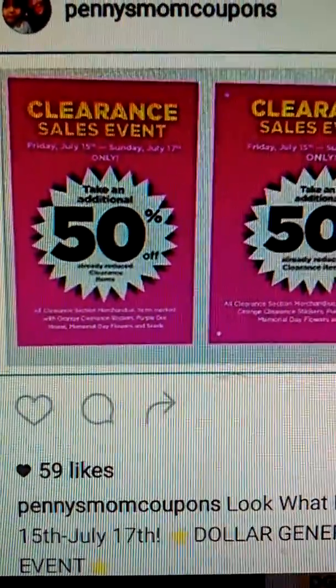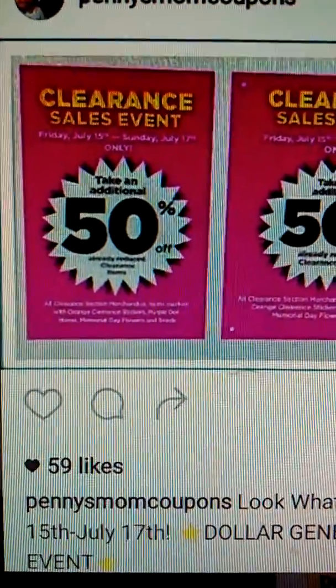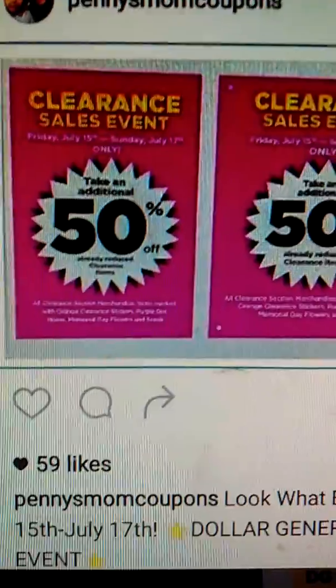This is a great time of year to maximize your savings at Dollar General and get some awesome name brand items for as low as 90% off regular price.